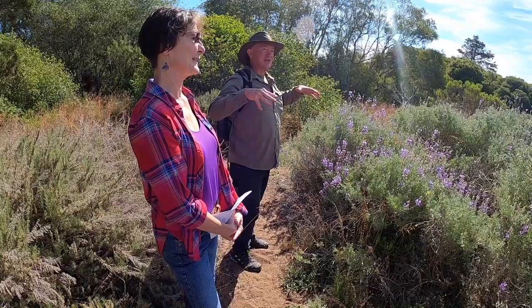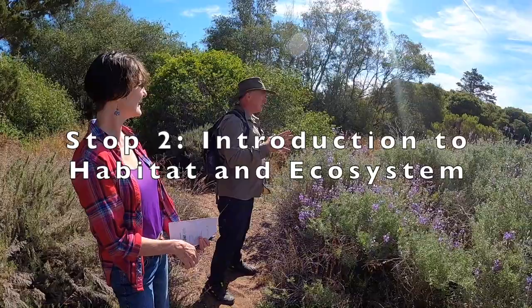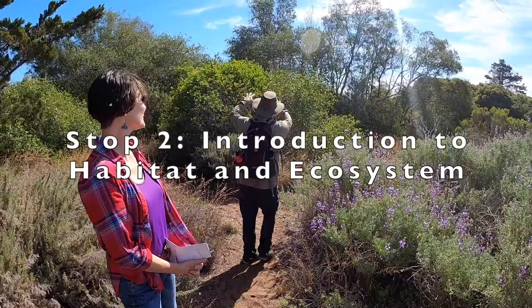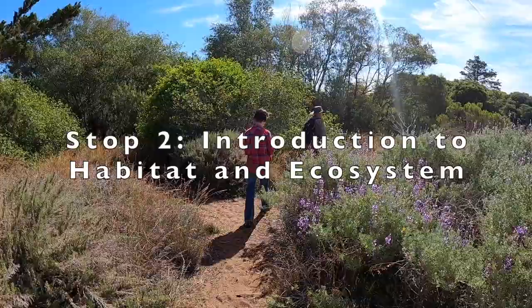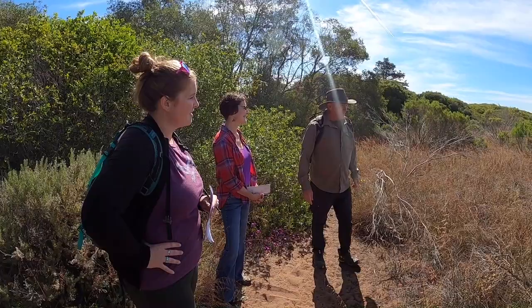Let's start our Station 2 right here, because the conversation I want to have with everybody is about how one habitat starts to transition to another. Right now we're going to transition from what's obviously grassland and some shrubs. I want to see the shift into the oak woodland. Don, can you remind us what the difference between a habitat and an ecosystem is? Sure.